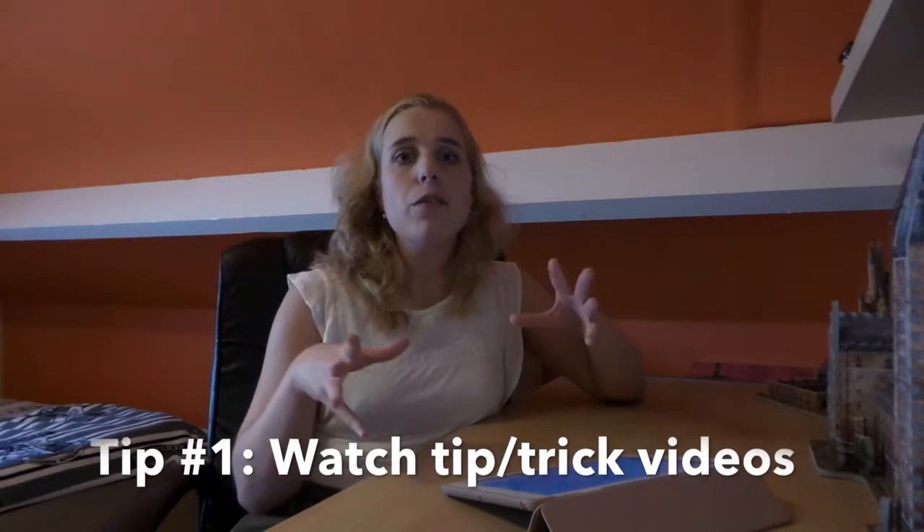I've got my iPad here because I've written down some tips that I definitely have to tell you, so if I'm looking at my iPad it's because of that. The first tip is: watch tips and tricks videos about visiting the Harry Potter Studios. That's not because I want to praise my own video, but because they actually do help you and give a lot of new and helpful information.